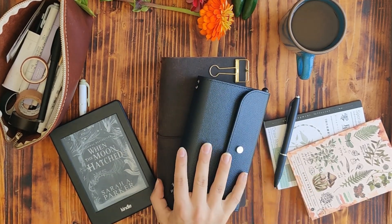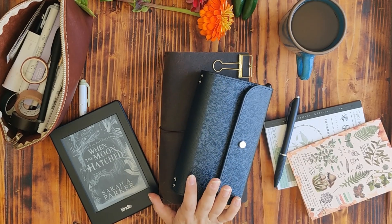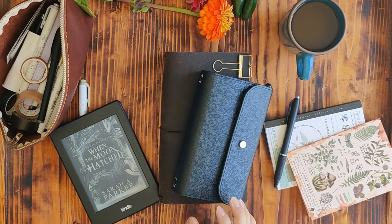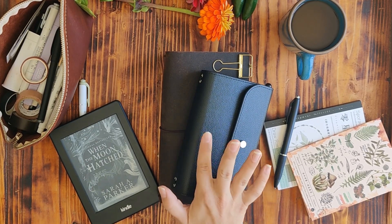Otherwise, that's what's been going on in my traveler's notebook and my stationery life at the moment. I really hope you guys enjoyed this video. Please let me know if you have any black widow killing tips in the comment section below, because this is war — I will not let the spider win. I'll see you guys next time. Bye!